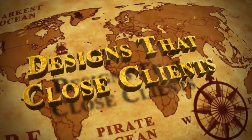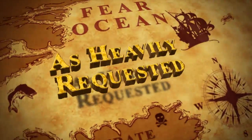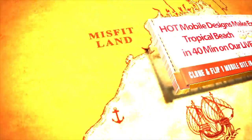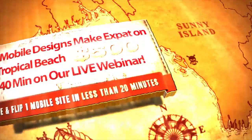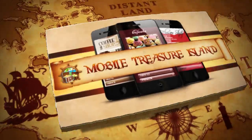Now since the launch of our Mobi Cash Cyclone product last year, we have been inundated with requests for more full blown mobile website templates, and the reason for this is because people just like you have been making a ton of money with our previous full blown mobile website templates.